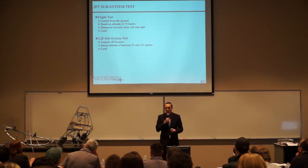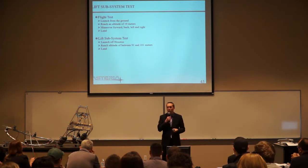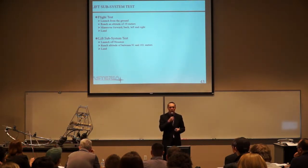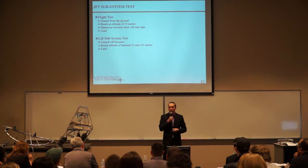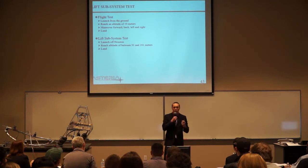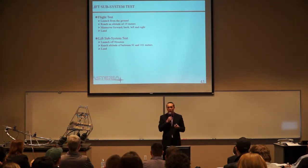For the lift subsystem tests, we started with a flight test: launch from the ground, reach an altitude of about 10 meters, maneuver forward, back, left, and right to ensure everything was operating as it should, then return to the ground. The first test had a slight yaw drift rotating about the z-axis. We fixed the yaw drift and tested a second time — it performed as it should. We then went for the lift subsystem test, launching off of Houston and going up to altitude between 91 and 101 meters.